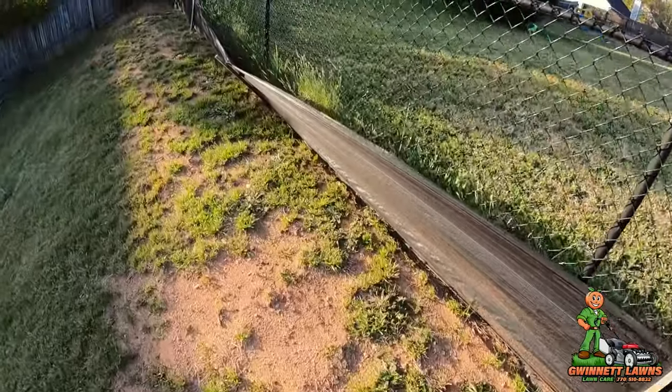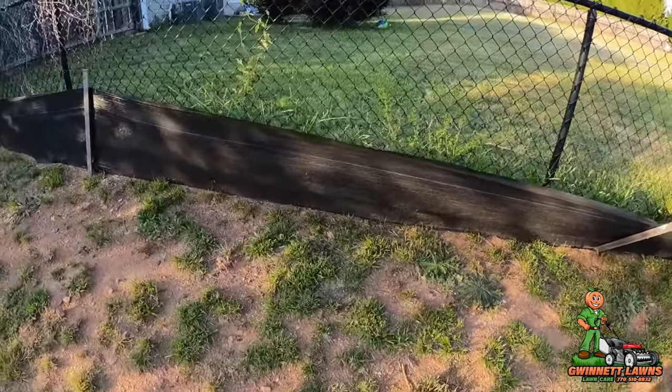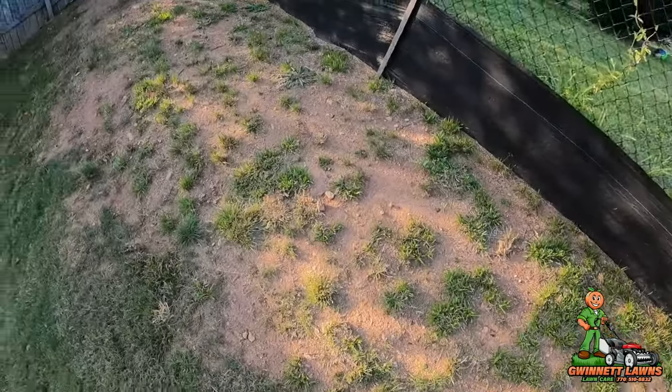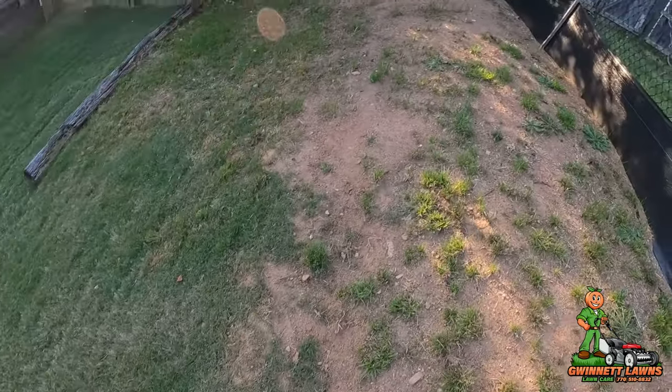As soon as it gets to the fence, I'll take this erosion control away. I was just doing that because when I tilled this up I didn't want the ground sliding down the hill if it rained. Look at that.